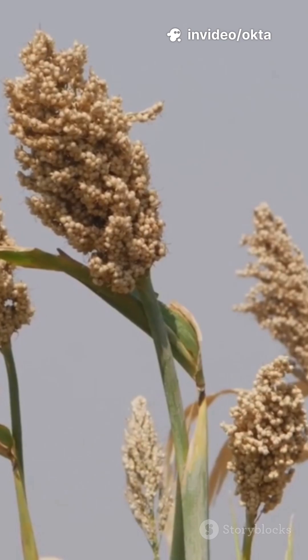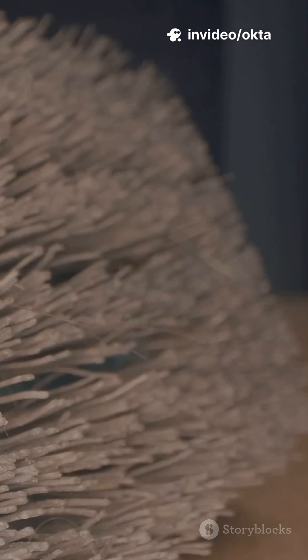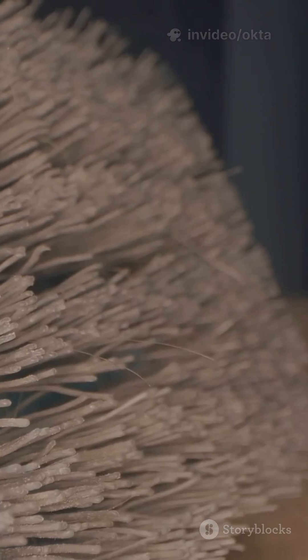6. Broomcorn isn't corn — it's a type of sorghum. Its long stiff panicles made the classic straw brooms your grandparents probably used.